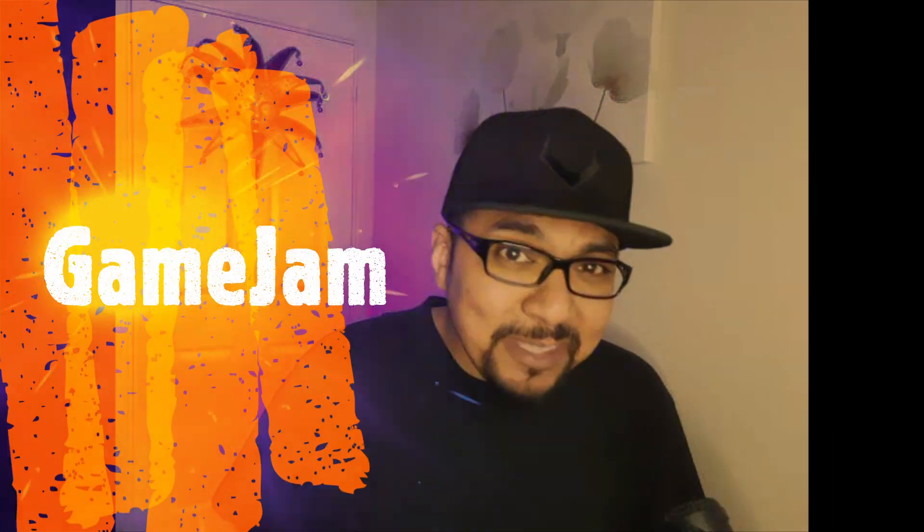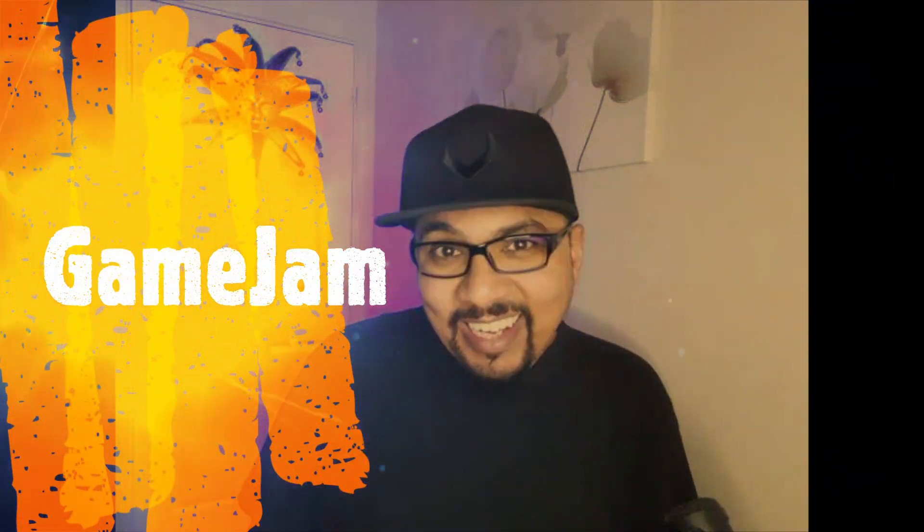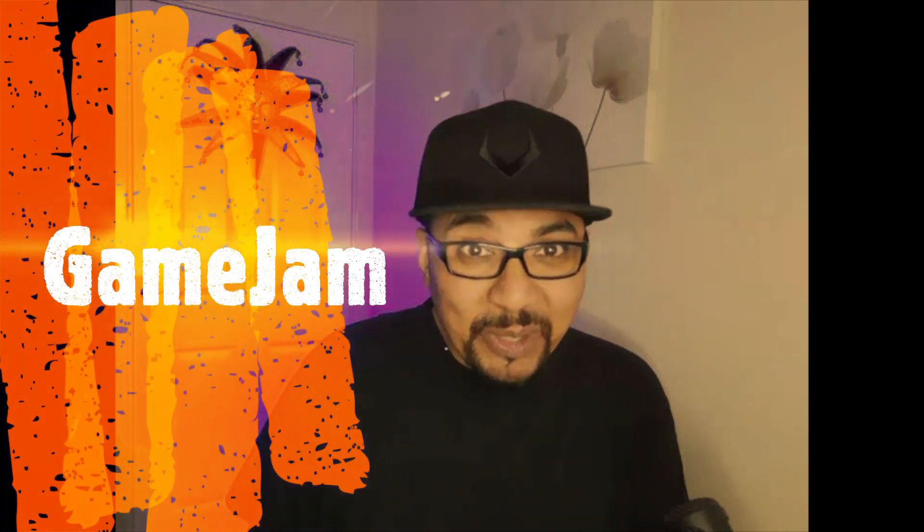Hey guys, hope you are okay. This is Kalimi from Kalimi's Marketing, and today I'll be reviewing Game Jam by Akshat Gupta and Jedi Prishnowi. So let's get started.